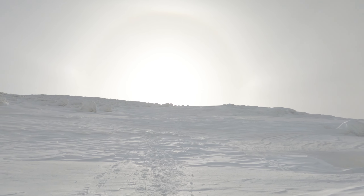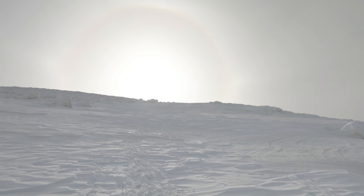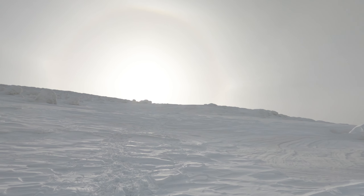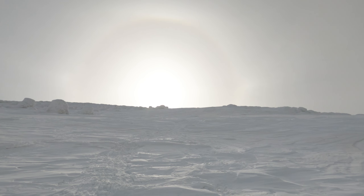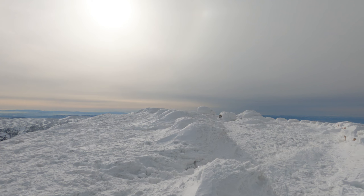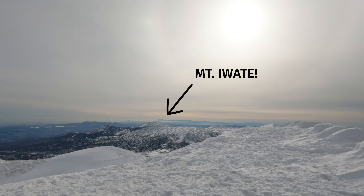The final ascent to the summit of Odake is pretty much just straight up. Great conditions except the sun is right ahead of me. Here we are, reaching the top of Odake, and I can see Mount Iwate in the distance.